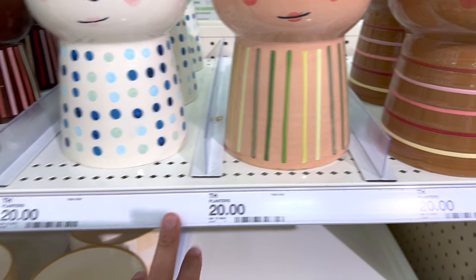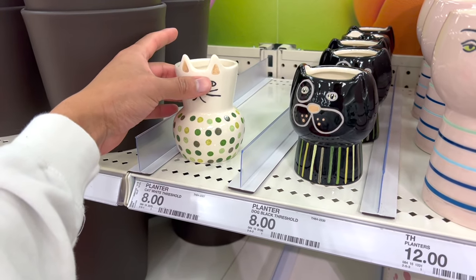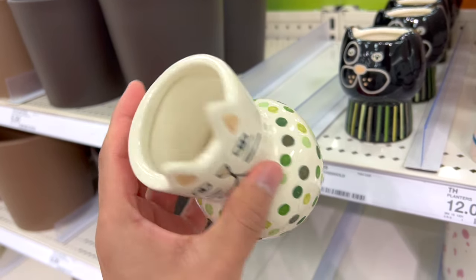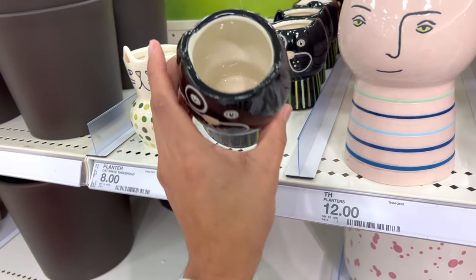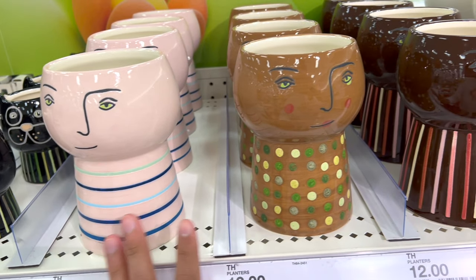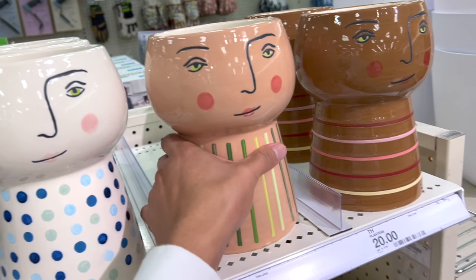The larger planters are $20, the medium ones are $12, and the smaller ones are $8. All of them have drainage holes, which is amazing. This is the cat one — there's only one left, so I'm guessing it's really popular. There were a bunch of the dog ones, and I really want to get the dog one and propagate some variegated string of hearts to place on top — I think that looks super cute. And then they have face planters which look really pretty.